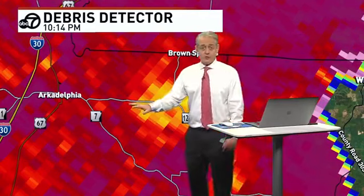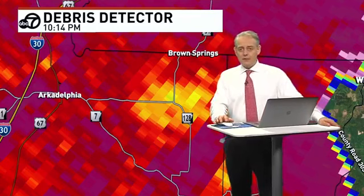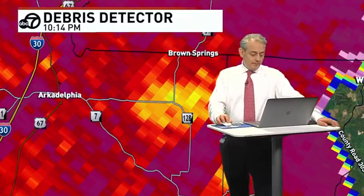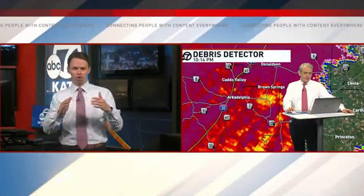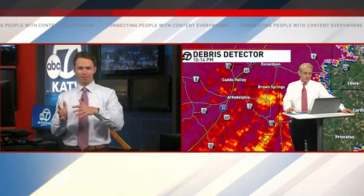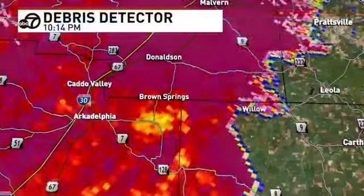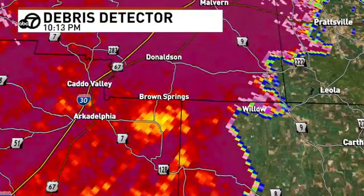Very dangerous situation still — I think we've had a significant tornado. It's impossible to say what the rating on this is. The debris signature was under 15,000 feet, so that's good news. Could have been EF1, max maybe EF2. The debris signatures on the tornadoes in northeast Texas earlier were getting lofted up to well over 25,000 feet — we're not seeing that. This gives me the indication that maybe this is falling apart.